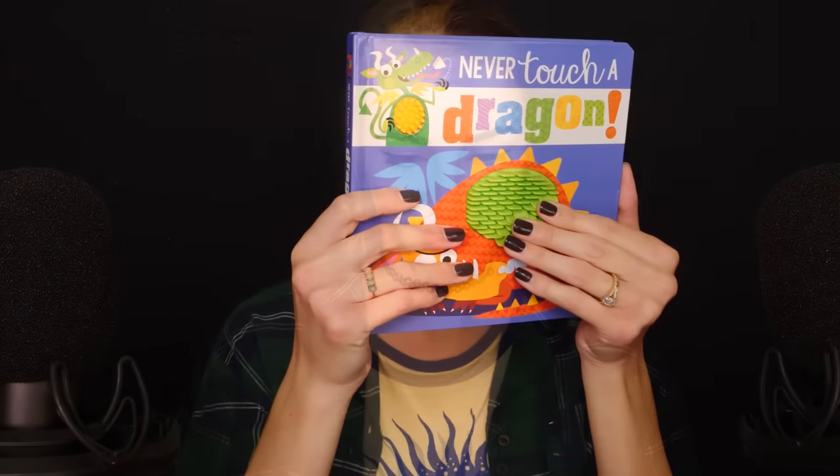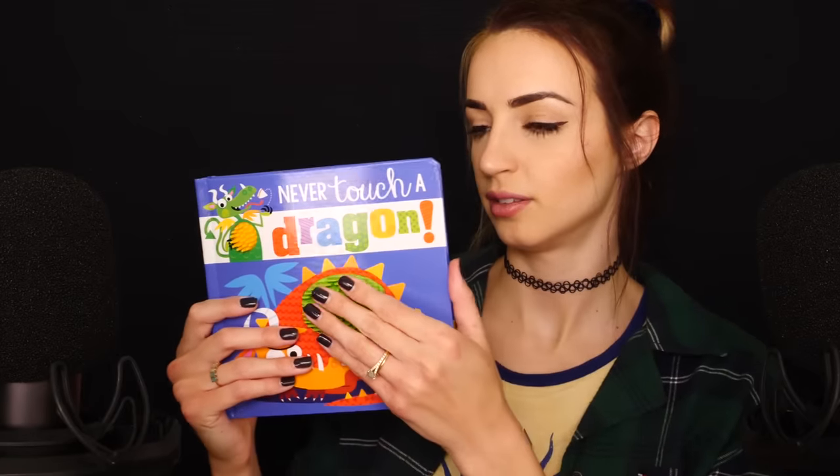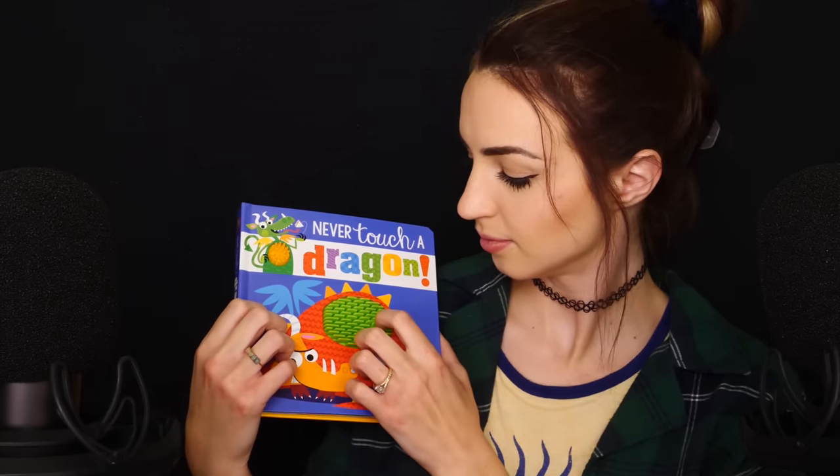This was illustrated by Stuart Lynch. We're just going to make some sounds with the silicone parts - even the cover is good enough. I like the sound of the cover. Okay, let's open up to the first page and begin.